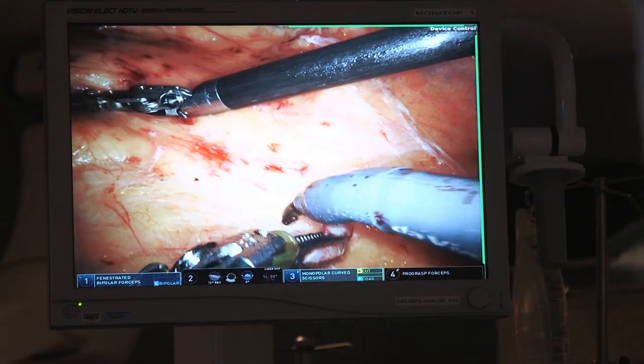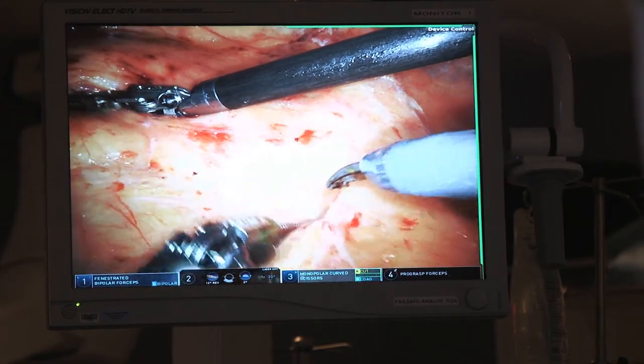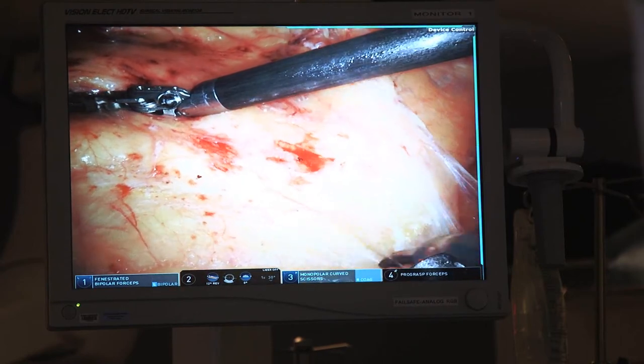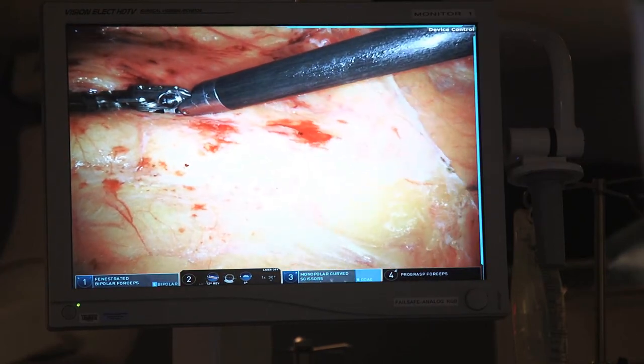From a surgeon perspective, we appreciate the advantage of better visualization. That HD camera magnifies things. The detail that you're really able to see and the precision of the instruments allows you to do very technical and delicate things through really small incisions.